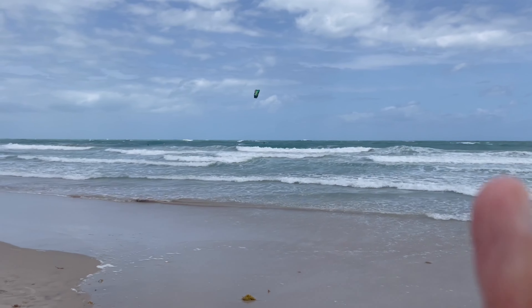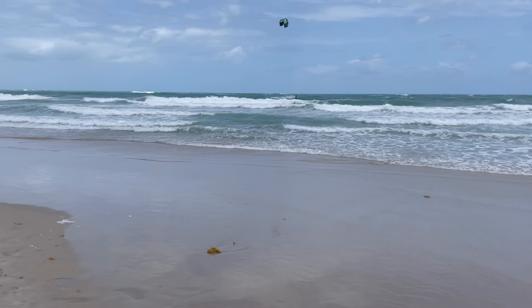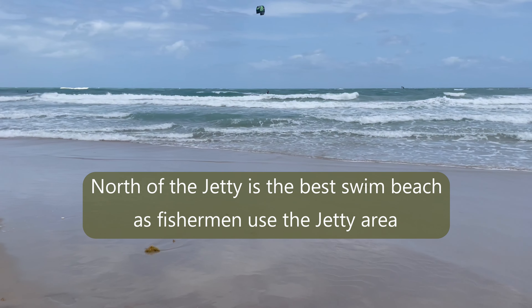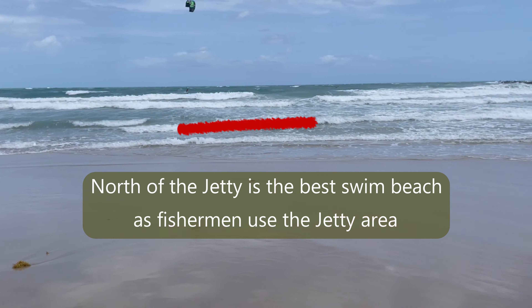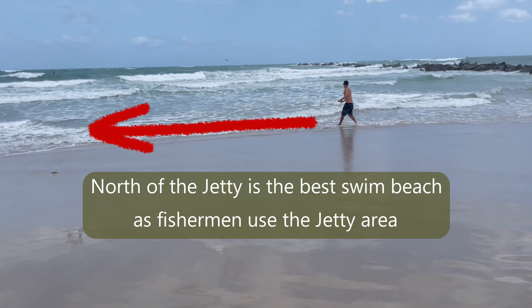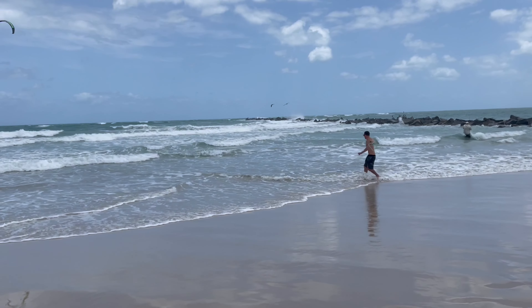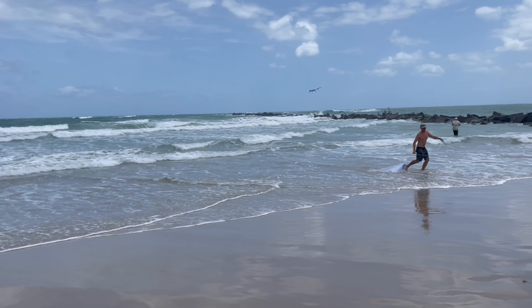So there's a kite boarder, and there's some guys out there surfing if you look at them — those are some pretty good waves today. And he's throwing a cast net, getting some bait. Oh yeah, he got a lot!